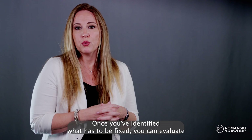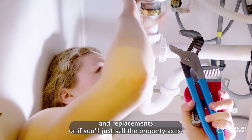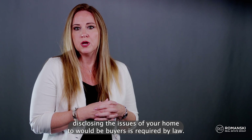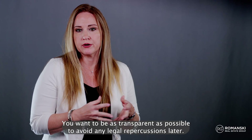Once you've identified what has to be fixed, you can evaluate whether you can afford the repairs and replacements, or if you'll just sell the property as is. Also remember that disclosing the issues of your home to would-be buyers is required by law. You want to be as transparent as possible to avoid any legal repercussions later.